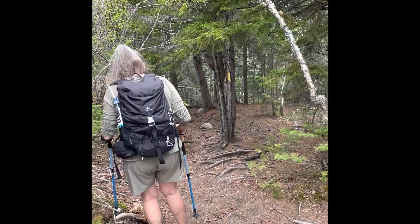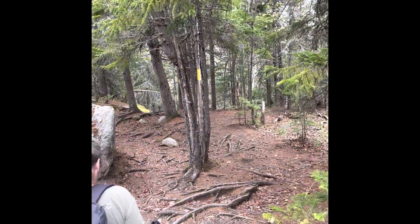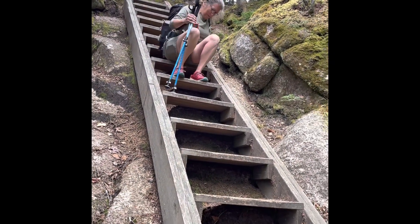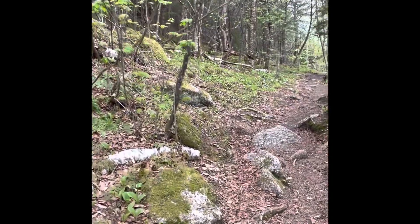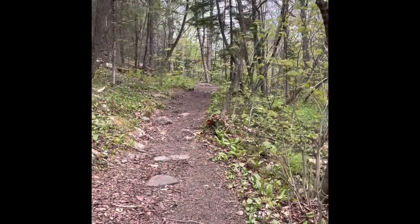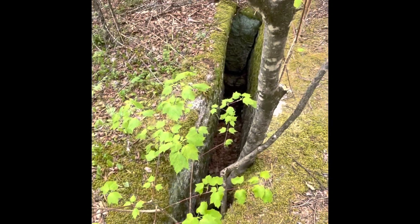We're going to head over to North Peak — just left the summit. There was a nice guy up there we talked to for a while. Other than him, the only people we saw were some trail maintenance workers and two other women. Now coming down the stairs — safety first. We'll go over to the intersection of North Peak and check that out. We spotted what might be a crevasse — pretty deep, maybe eight to ten feet down. You don't want to fall in there.